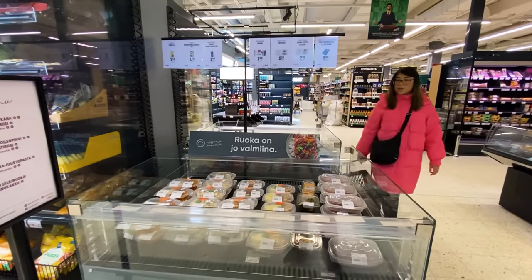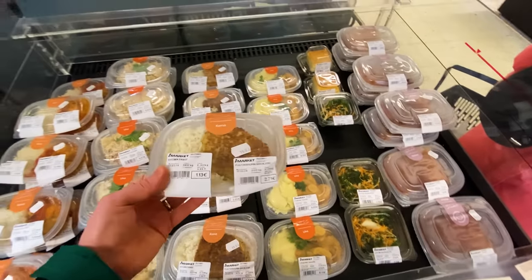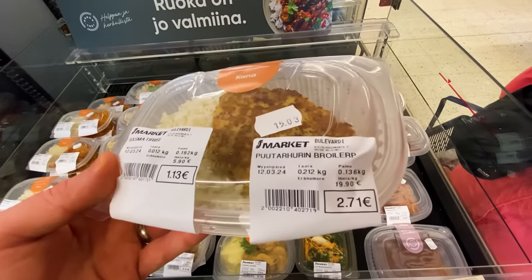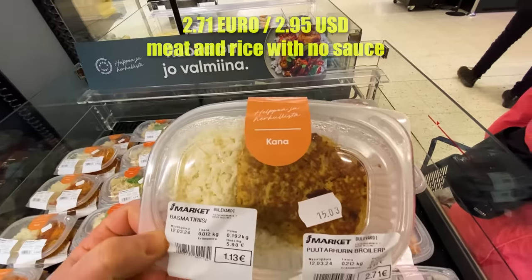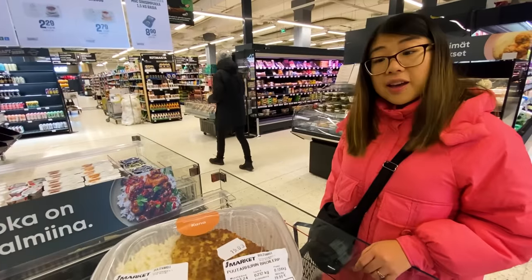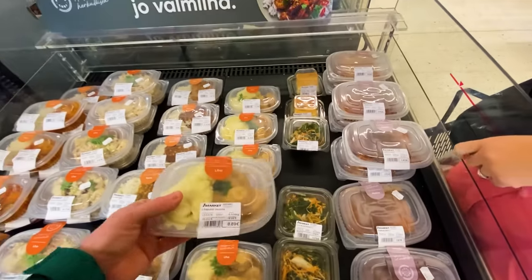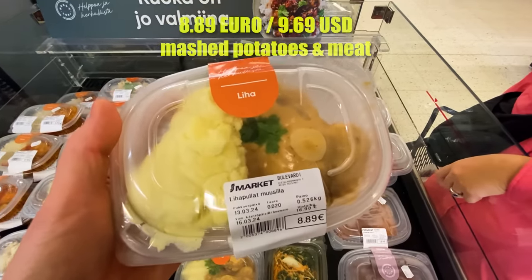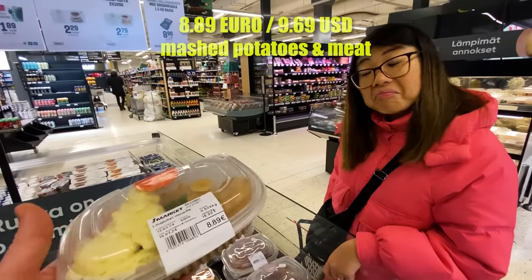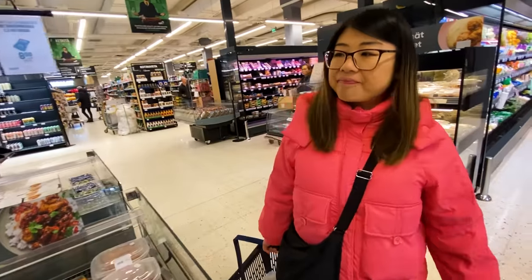They've got some pre-made, pre-cooked and prepared food here, which is a really good price. This thing is two and a half or 2.7 euros — I think it's just rice and meat with no sauce. But it's a good option for a student or young person. And this one is like meatballs and mashed potatoes — a pretty full meal for almost nine euros. Not bad, that's manageable. Cheaper than a restaurant probably. You can get some food on the go.